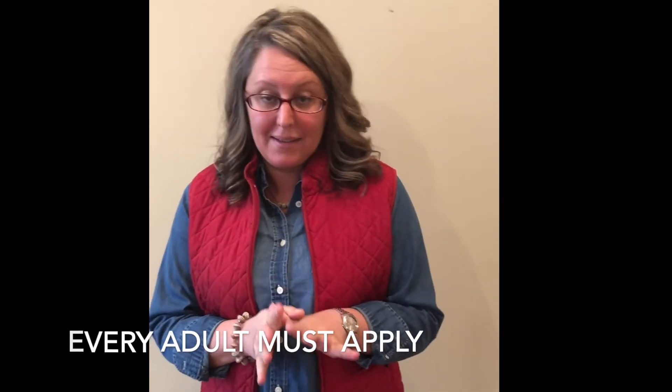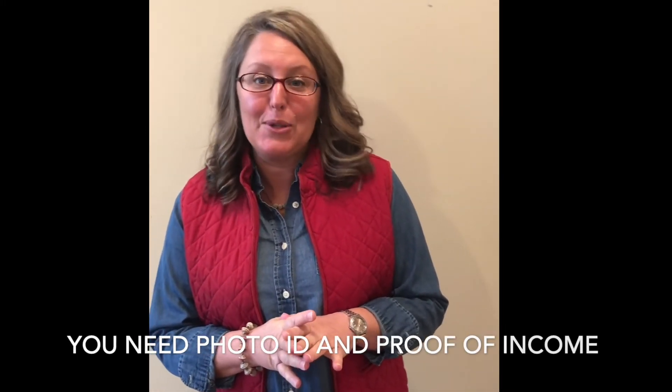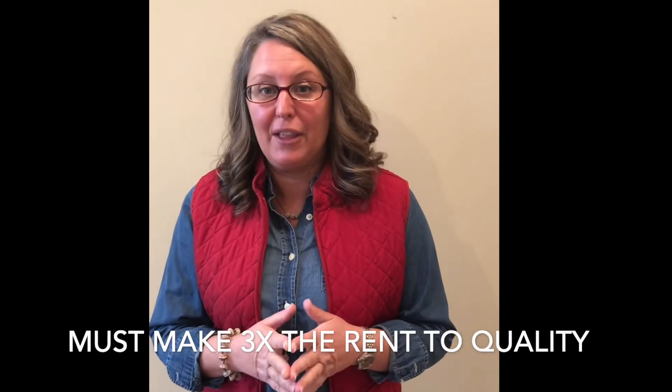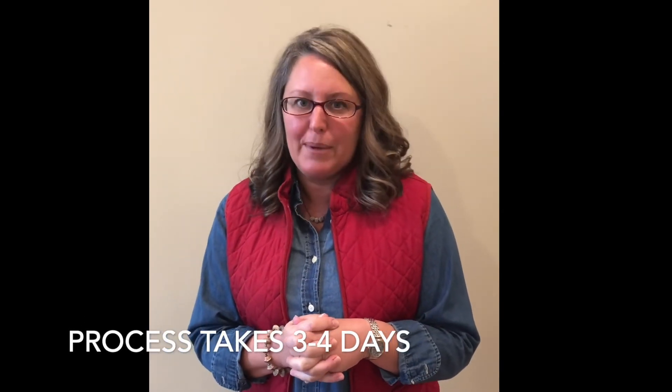Here's how the application works for Rent-A-Home. Anybody eighteen or over who's going to live in the property full-time has to apply and it's $50 per person. We are going to ask you for some sort of valid photo ID and then two recent pay stubs or bank statements, just something to prove income. We do want to make sure you have three times the monthly rent before taxes come out. From there we're going to check credit, criminal, and rental history, and then the homeowner decides if you're approved, not us. You're going to know within about three to four business days.